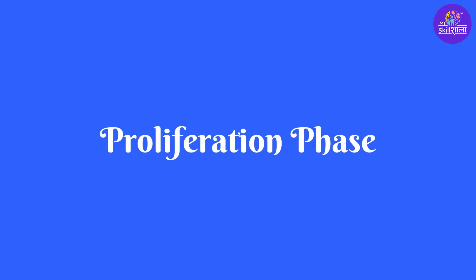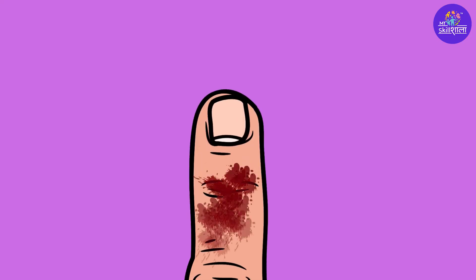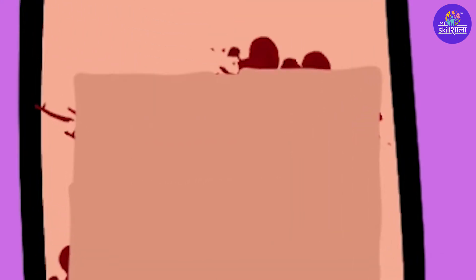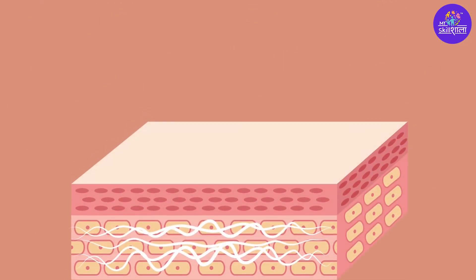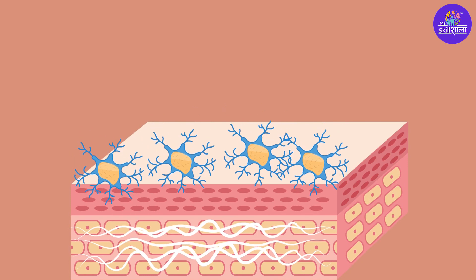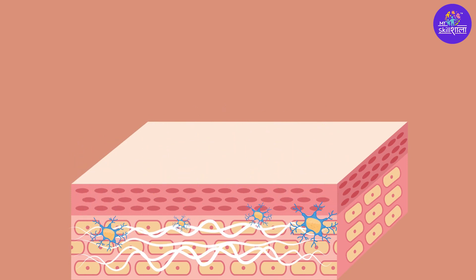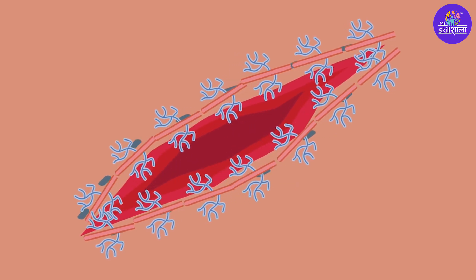Then it's the proliferation phase. Over the next few hours, the blood clot becomes harder and a scab forms at the surface. Below the scab, your body starts the process of healing the injury by sending in cells to fight infection. That's when your body begins to lay down collagen fibers, which act like a simple scaffold to stabilize the damage and pull together the sides of the wound. This phase is also when new blood vessels grow in the wound.